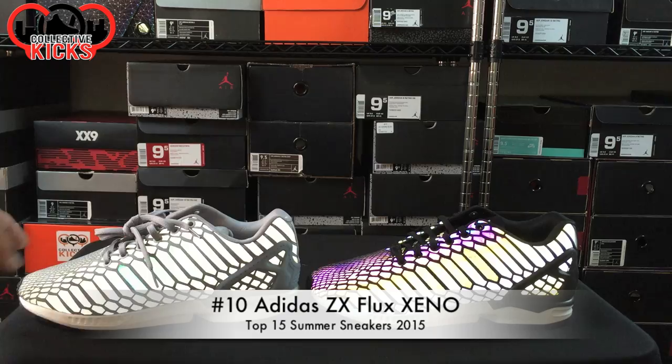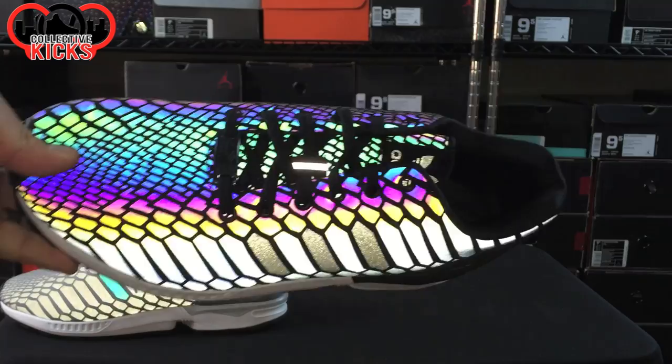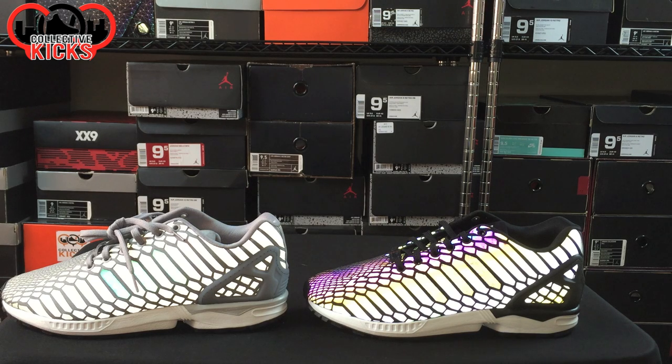Number 10 on the list is the Adidas Xeno Technology ZX Flux, as you can see with that crazy reflective look to it. The reason why this is lower on the countdown is because of the comfort level — the ZX Flux is not a very comfortable model, as I've said in the past. But I love the reflective look, and I do have the flash on so you can see it reflect. Number 10 on the countdown.